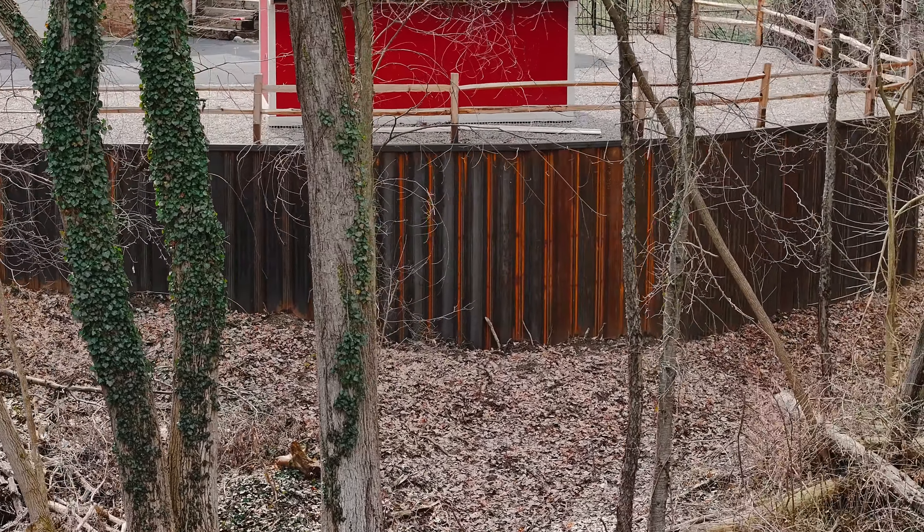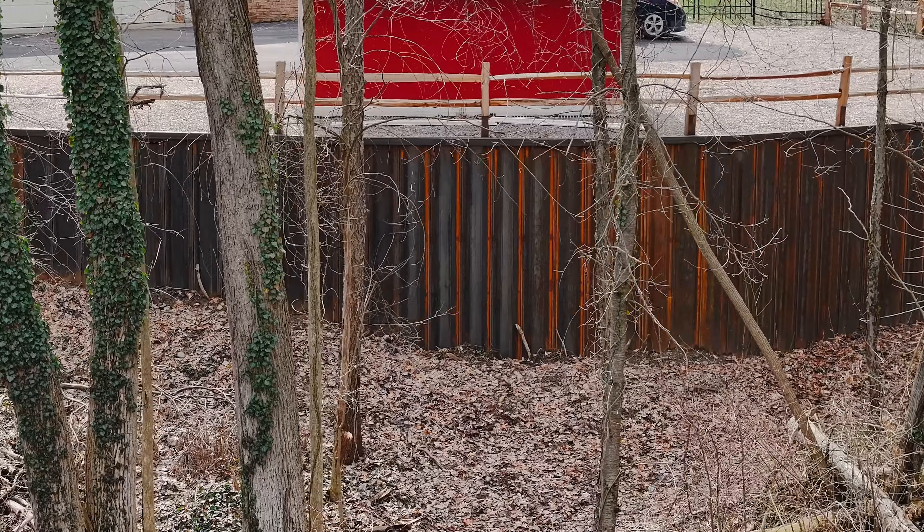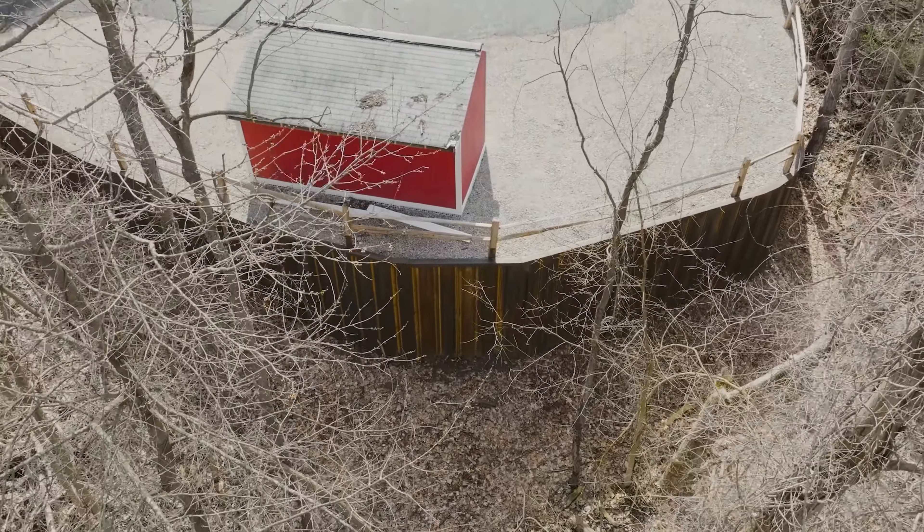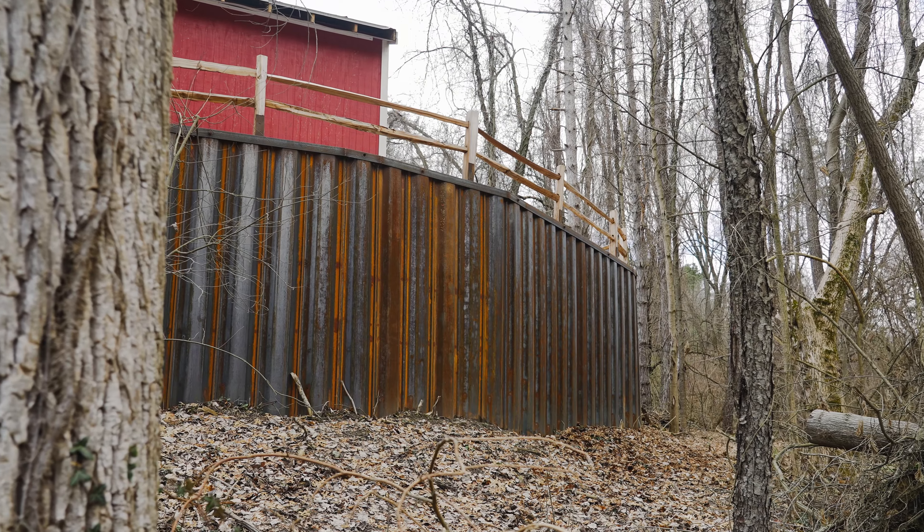This is really cool because you don't usually see these corrugated steel panels used for an upland retaining wall. Traditionally these are used for seawalls. This is a five gauge steel panel.